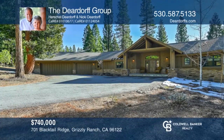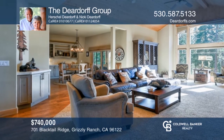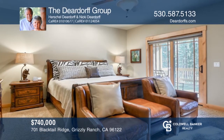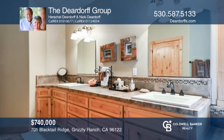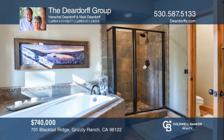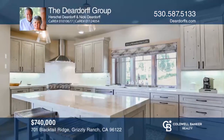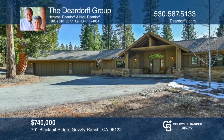Stylish mountain living can be yours in the gated golf course community of prestigious Grizzly Ranch. This approximately 2,445 square foot home is designed for entertaining. Curl up in front of the beautiful stone fireplace in the living room or entertain guests on the large partially covered deck. The master suite includes a private deck, gas fireplace, spa tub, shower and walk-in closet. This home offers many current upgrades, including kitchen cabinets and countertops. Check it out today with the Deer Dwarf Group.